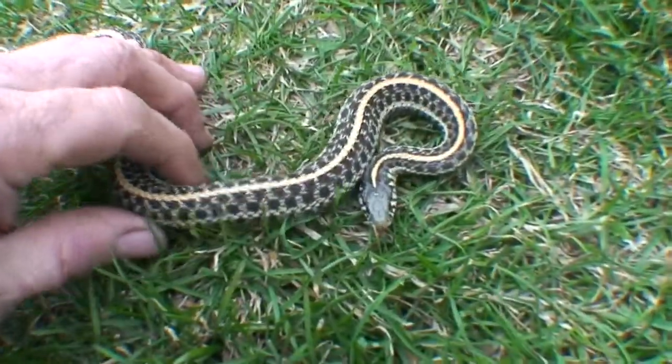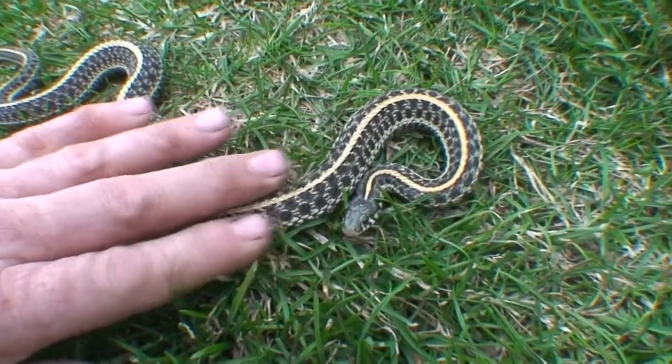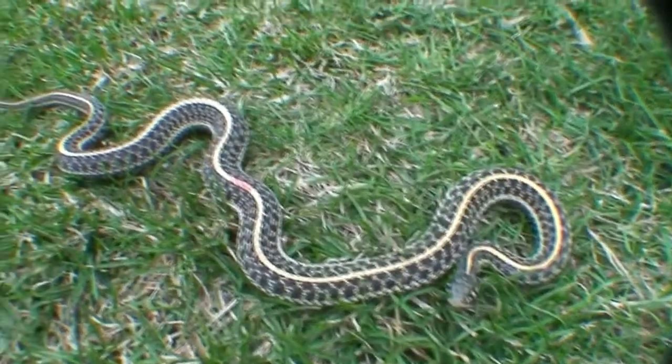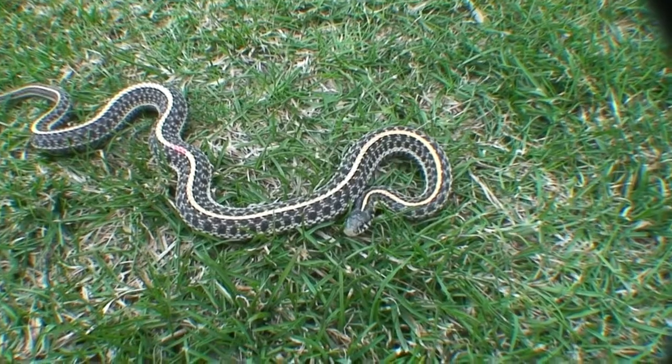Oh, big girl. My little mama. I'm guessing you're gonna have about 10 babies. This will be our first year for babies. She's a pretty girl.